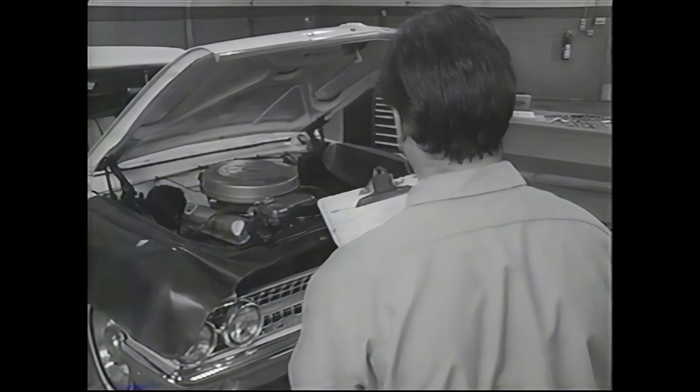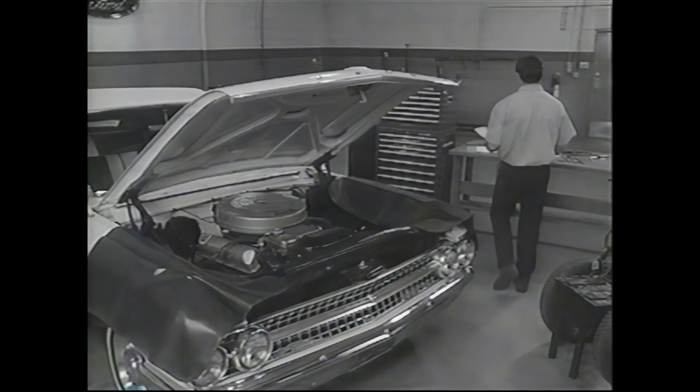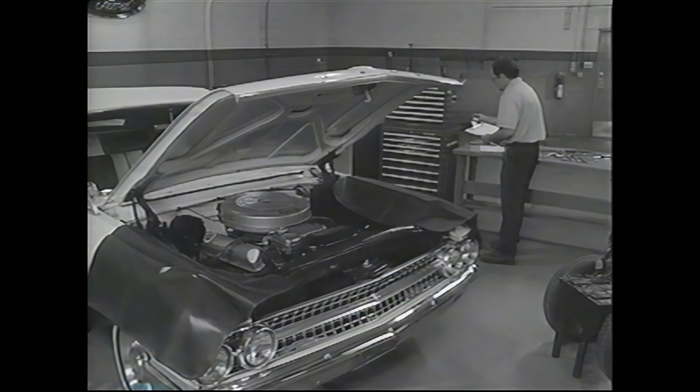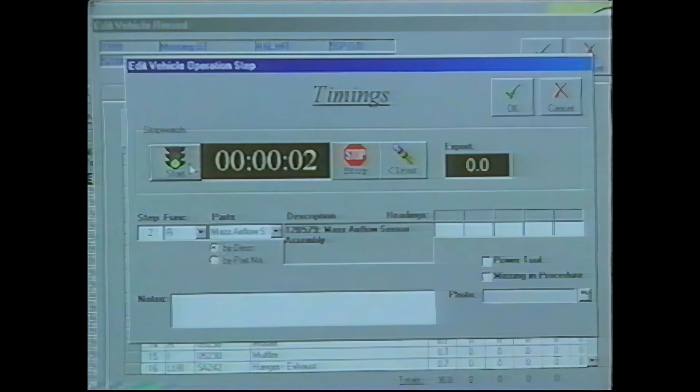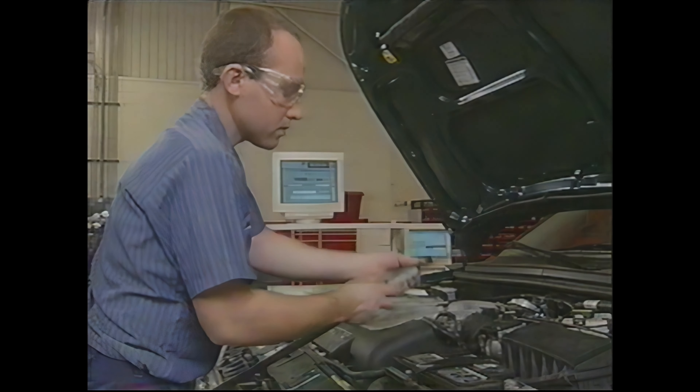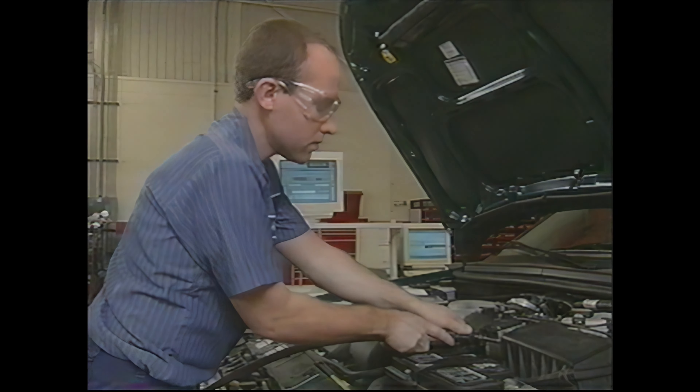In the old days, stopwatches were used to measure the time a procedure took. This sometimes resulted in inaccuracies. Today, a computer system allows precise time measurement and ensures accuracy while interfacing with a complete database.